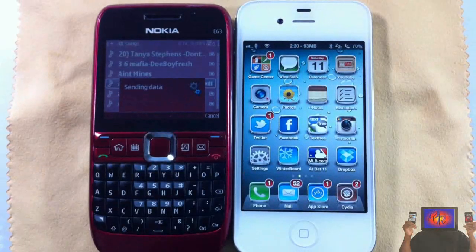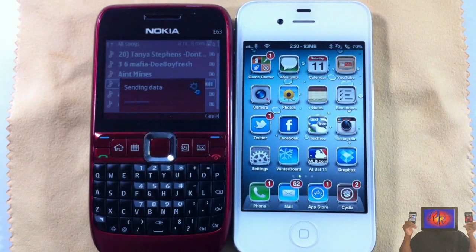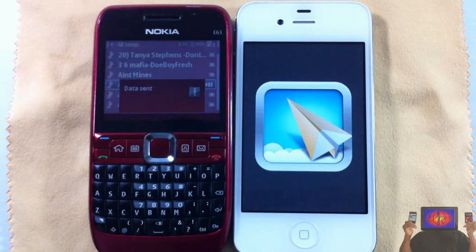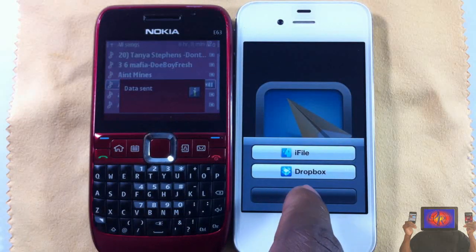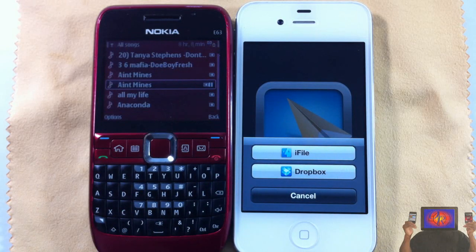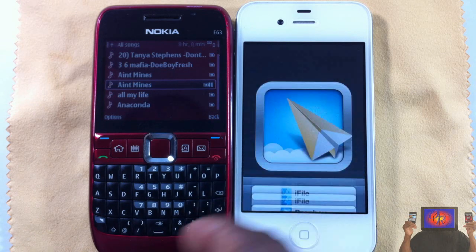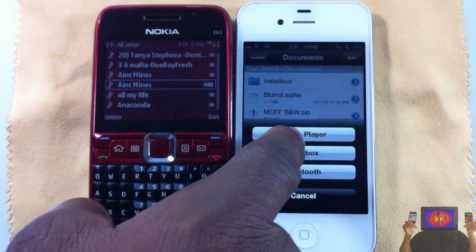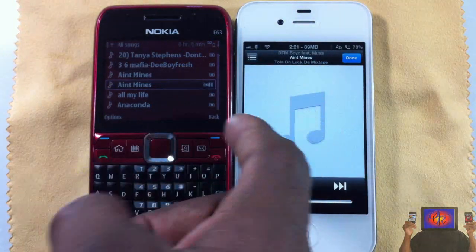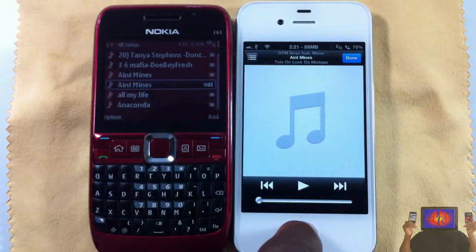Now I'm going to send via Bluetooth, pick my iPhone 4S, and just accept it — give it a chance to send. Now it's come through and it's asking me if I want to open it in iFile or Dropbox. That's the only downfall — you can't open it like in iPod or anything like that. I'm just going to open it in iFile and play it in an audio player.